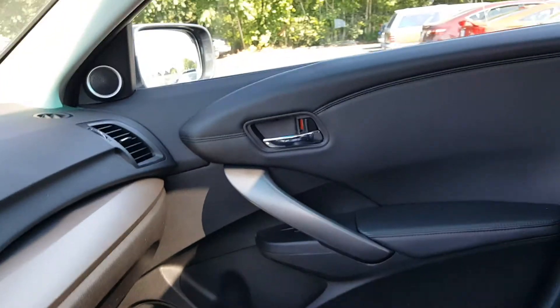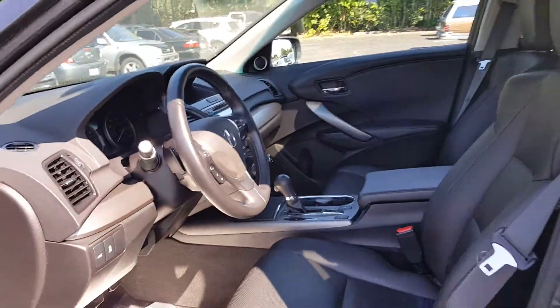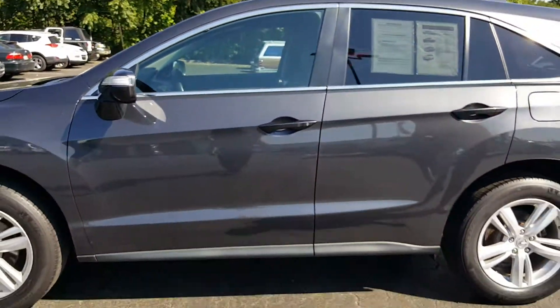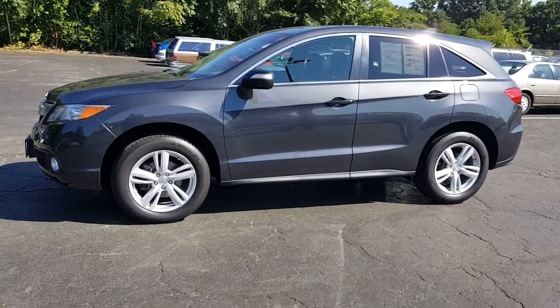Coming around here to the driver's side, I want to give you a quick view from the back. These seats do fold down for extra storage. And here we are up front at the driver's seat — give you a quick little look inside. There are controls here for your telephone and for the radio. Your cruise is here. Here's a nice look at the dash.